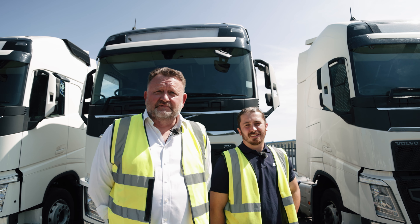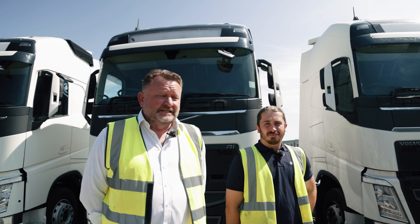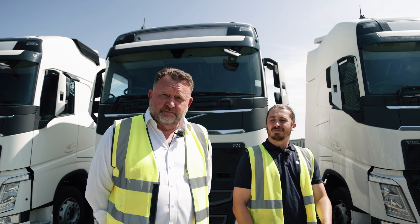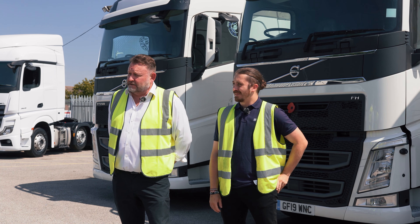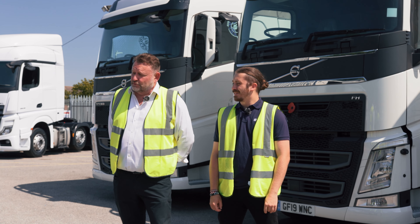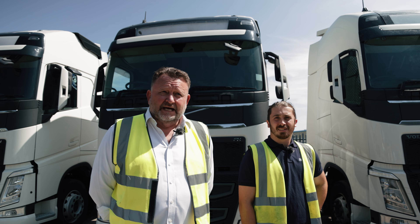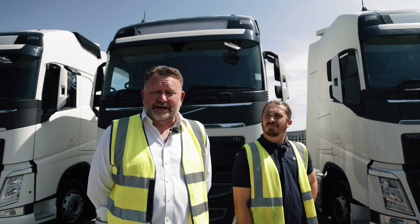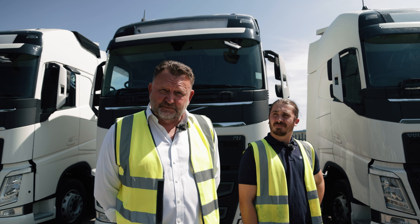Hi, my name is Nick Thorne. I'm the Fleet Maintenance Manager at MC Rental here in Larkfield, and this is Jordan Harris who works for us in the Returns Department, and that's exactly what we're going to talk about today. We're going to talk about the return of vehicles, what's acceptable in terms of condition on return, what's unacceptable, what will be charged for, and we hope to give everyone a good guide as to what to expect and make the process as easy as possible.